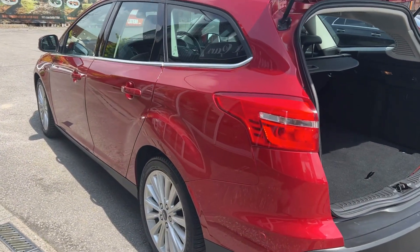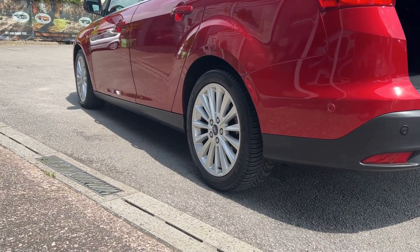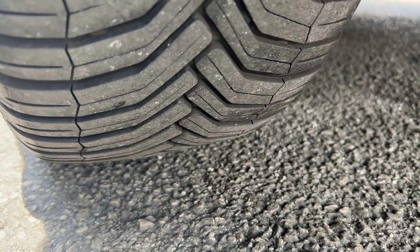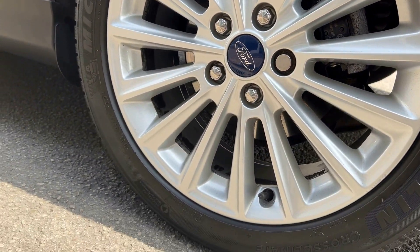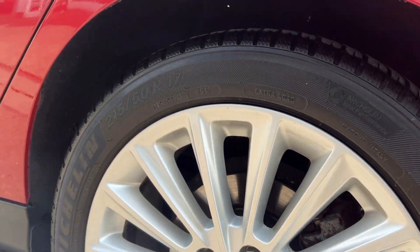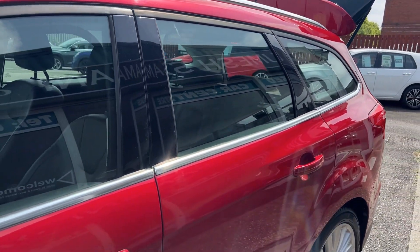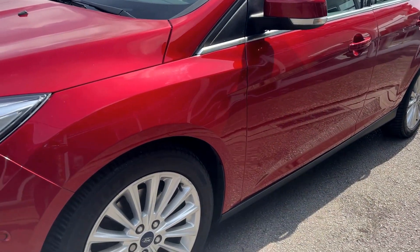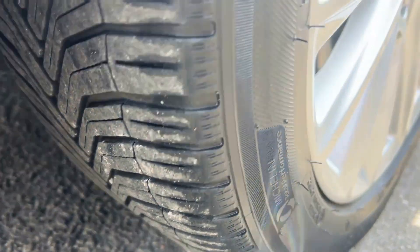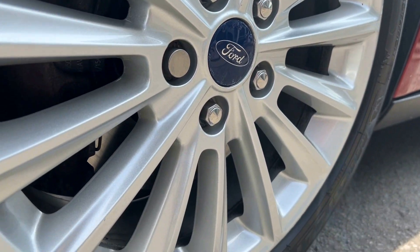The bodywork is absolutely fabulous — really gorgeous all the way around. No major dents, scratches, scuffs or dings anywhere. It's got full matching Michelin Cross Climber tyres all the way around with plenty of tread on all of them. All the wheels are in great condition — just a couple with tiny little marks on them, but for the age and mileage they really are very, very good. It's got the chrome roof rails which sets it off very nicely.